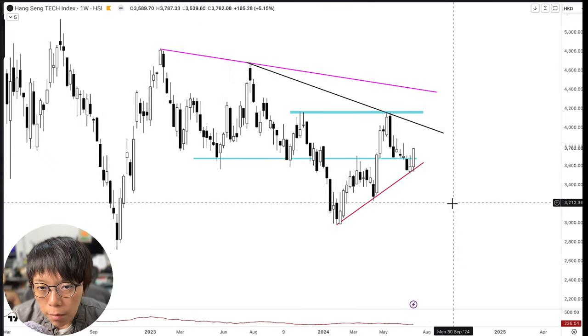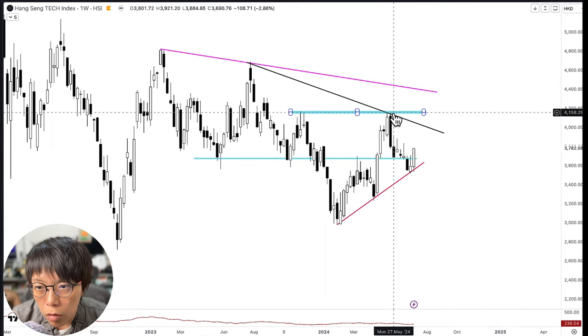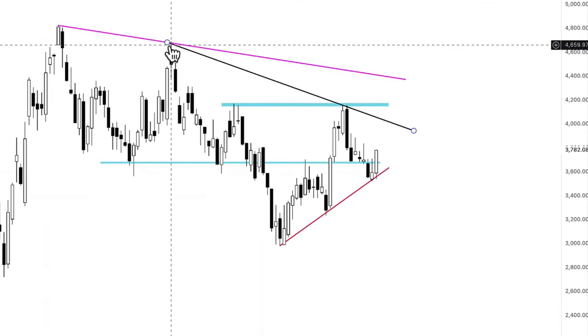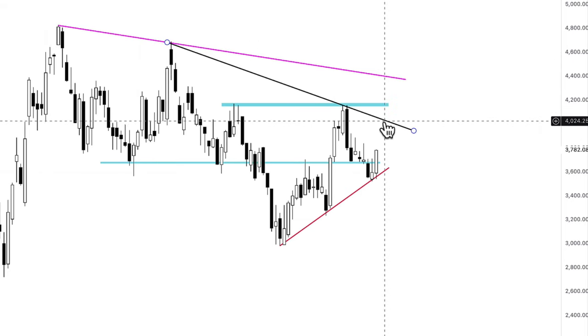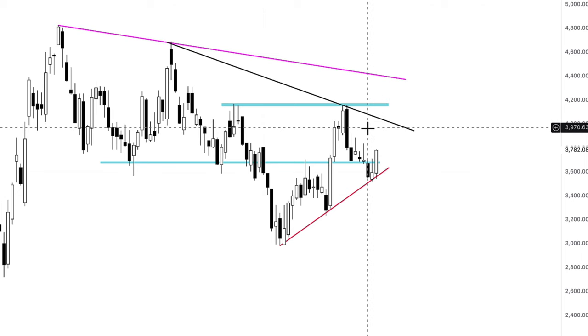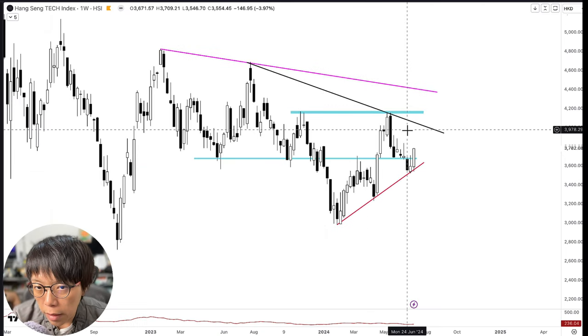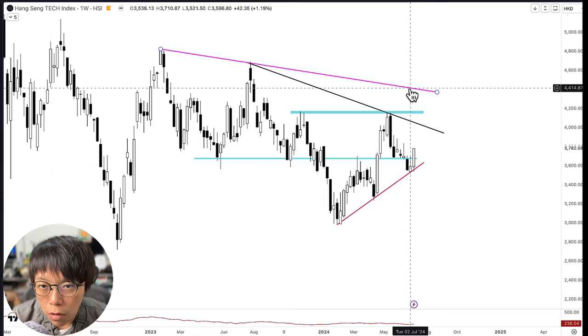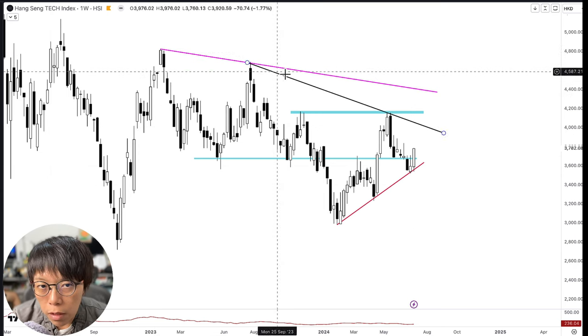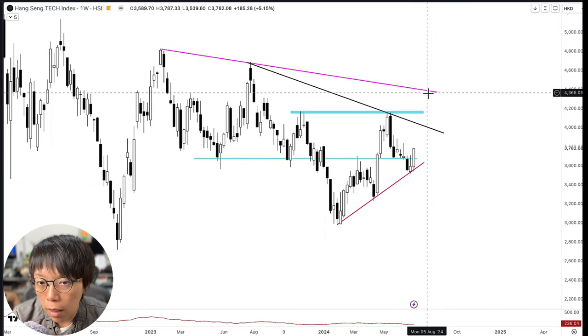The next resistance I'm seeing right now is probably in the $4,150 region. I've drawn in this down-sloping trend line here, so we might expect some form of resistance coming in at this place. But at the end of the day, I think that with enough momentum, Hang Seng might have a chance towards the $4,400 region, denoted by this trend line which is magenta in color.